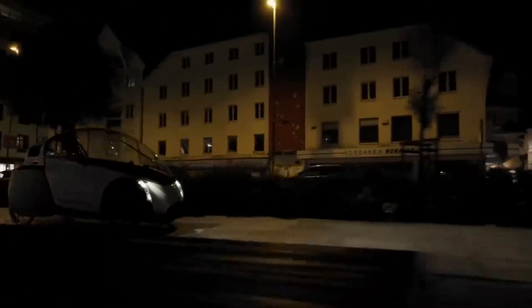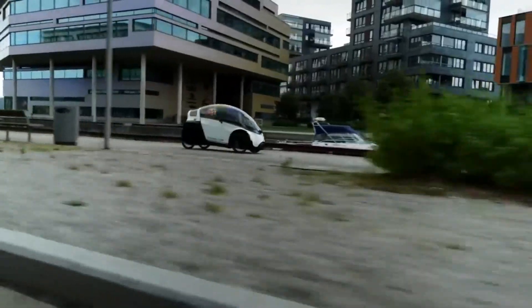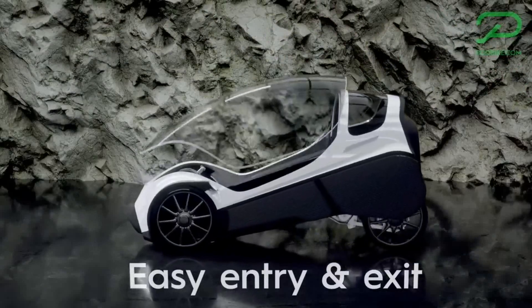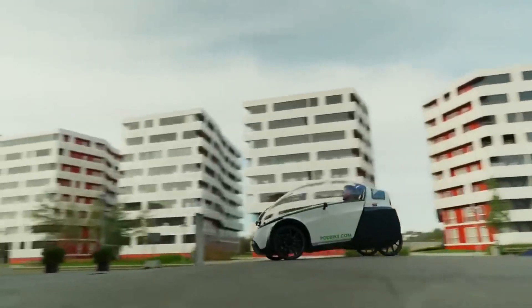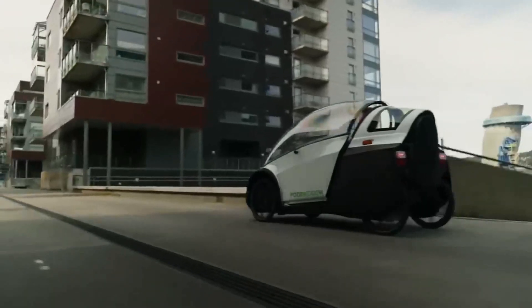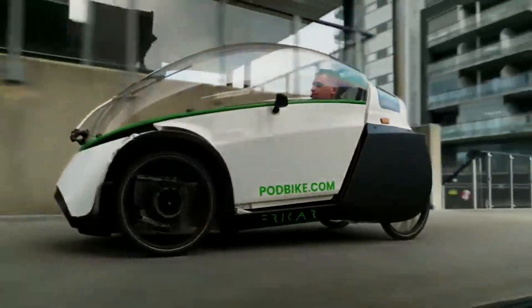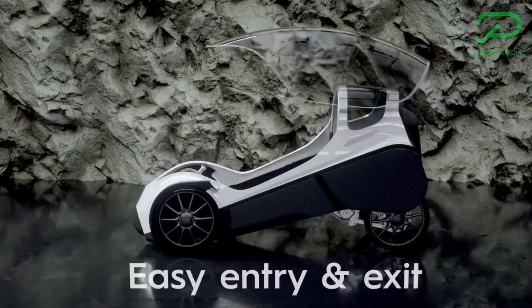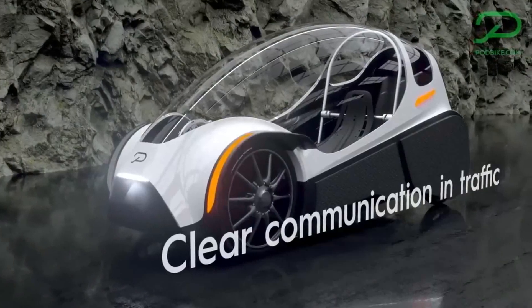The Fricar distinguishes itself from regular E-Bikes by its enclosed structure, bolstered by rollover safeguards and crumple zones. The four wheels and suspension ensure stability and a comfortable journey. Its impressive aerodynamics, akin to a racing bike despite the added weight, enhance its potential success, especially for those seeking unconventional travel options. With the Fricar, Podbike ingeniously blends innovation and practicality to shape a promising urban transport solution.